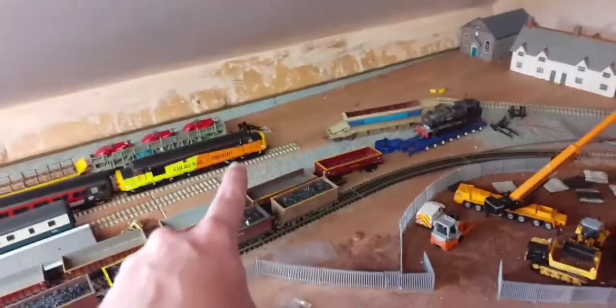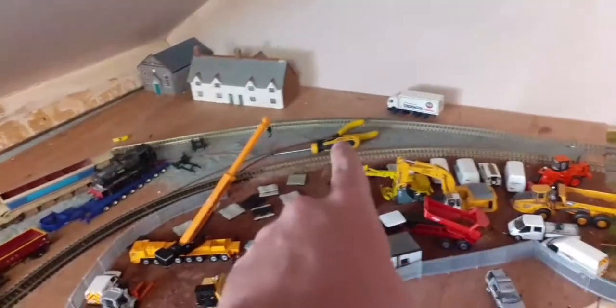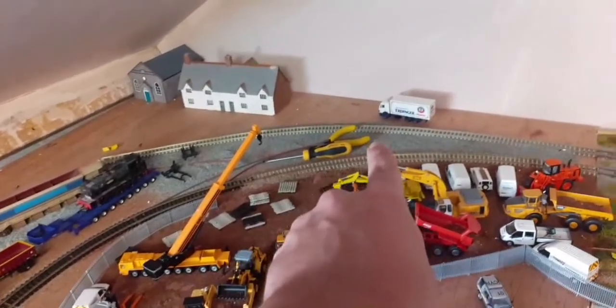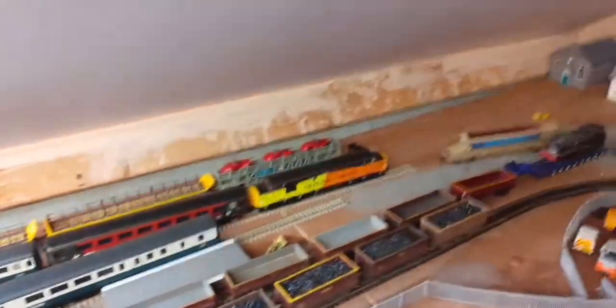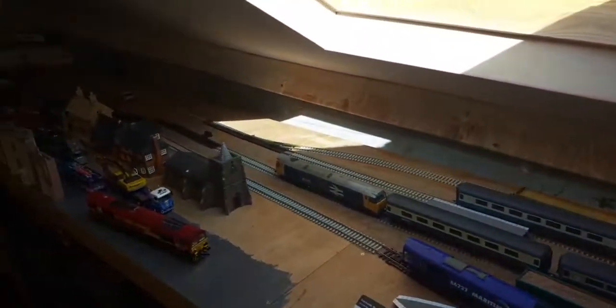Excuse the mess on the network — I've been working on this side of the layout. So with Hertz 421 sat there, that line will be merging into that line. You can see the tools I've been using: a screwdriver and pointy-nose pliers to pull the track pins. Working through to the station now — we've got 66727 on YGB wagons, a ballast train, and a Network Rail engineers train sat on the bay platform.